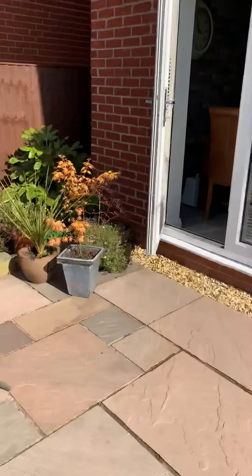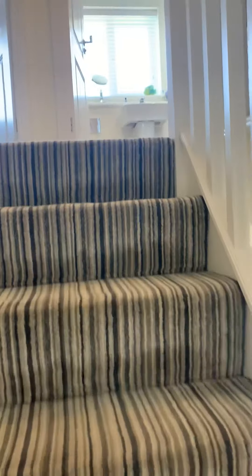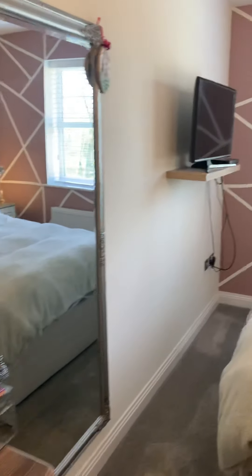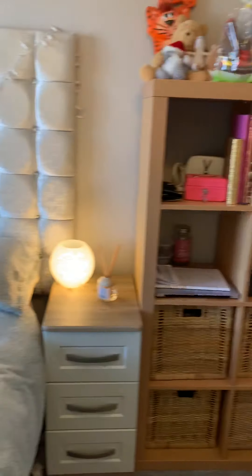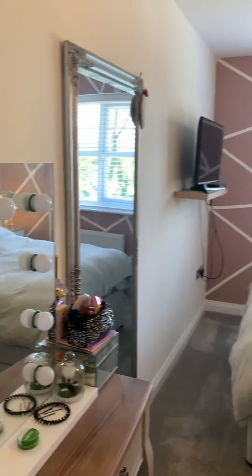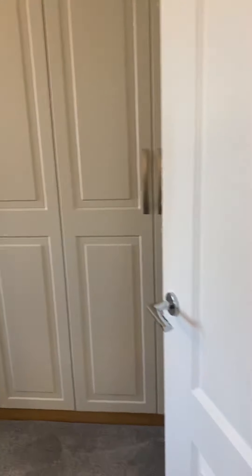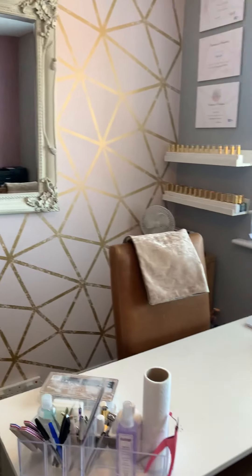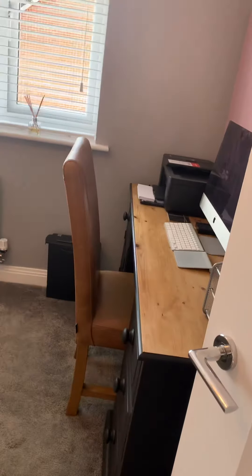Heading inside again and upstairs — four bedrooms in this family home. First of all on my left is a large double bedroom with adequate space for furniture and fitted wardrobes. Next to that is another bedroom, also double sized — probably a small double or large single — currently used as an office and workspace.